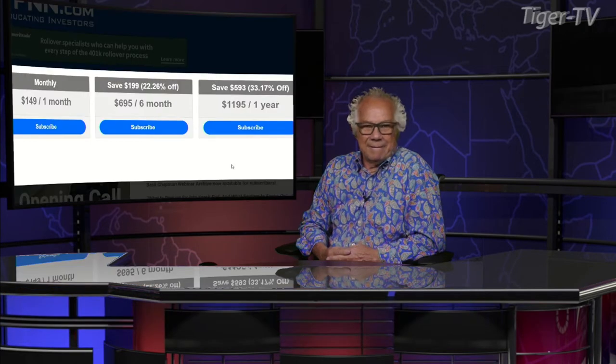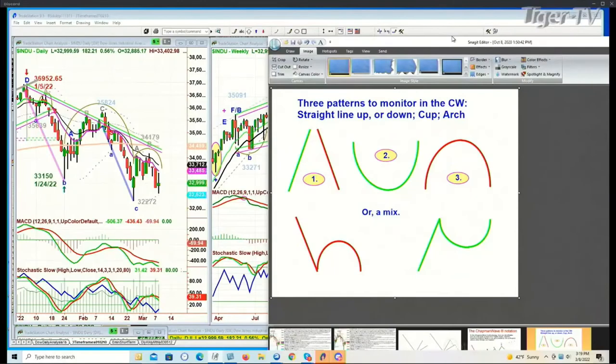Hi Tom, how are you? Doing great, yourself? Very good. Very interesting. And as we are right at this moment, there's a patent I spoke to you about last week. I discuss this in my archives all the time, as well as my subscription service and daily newsletter. So there are three chart formations I always look at: straight line up or down, cup formation, or arch formation.